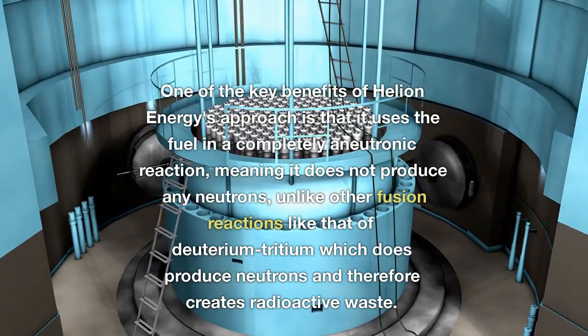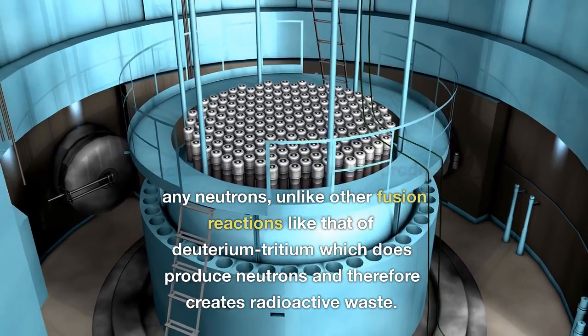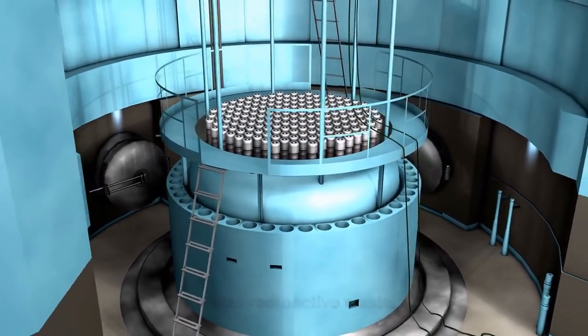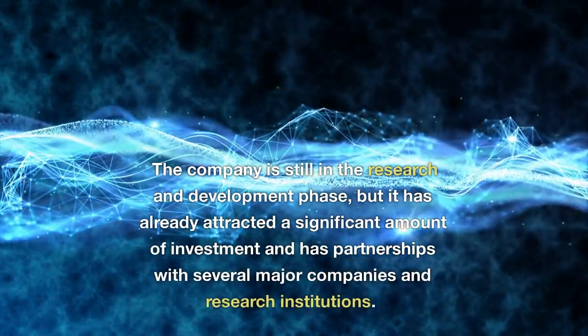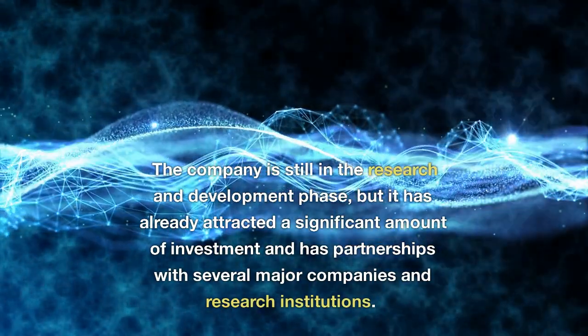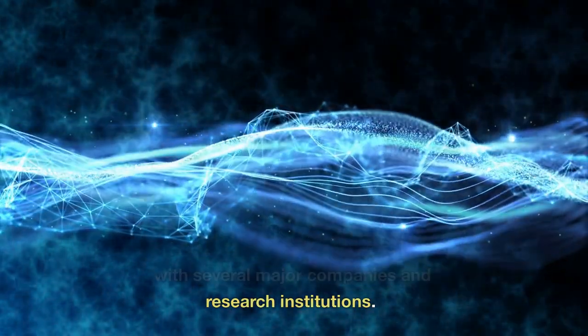One of the key benefits of Helion Energy's approach is that it uses the fuel in a completely aneutronic reaction, meaning it does not produce any neutrons, unlike other fusion reactions like that of deuterium-tritium, which does produce neutrons and therefore creates radioactive waste. The company is still in the research and development phase, but it has already attracted a significant amount of investment and has partnerships with several major companies and research institutions.